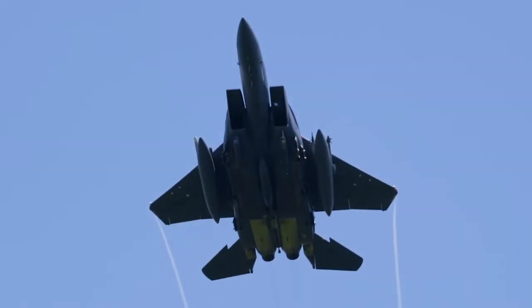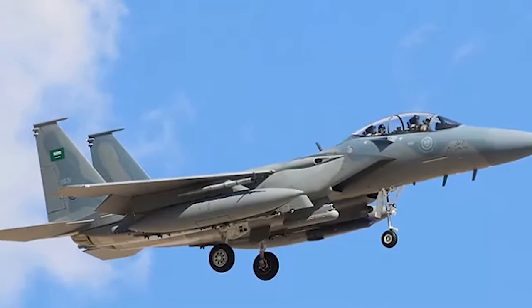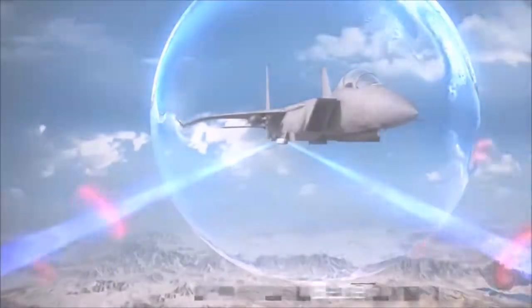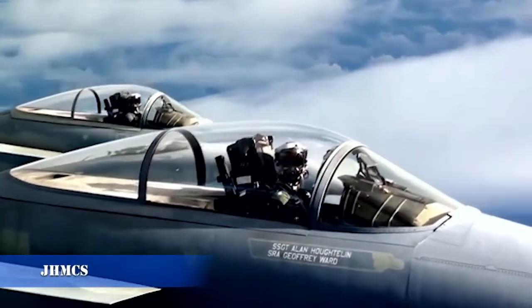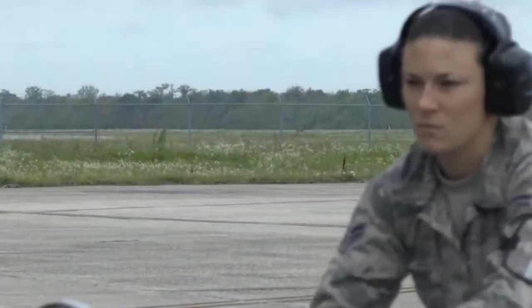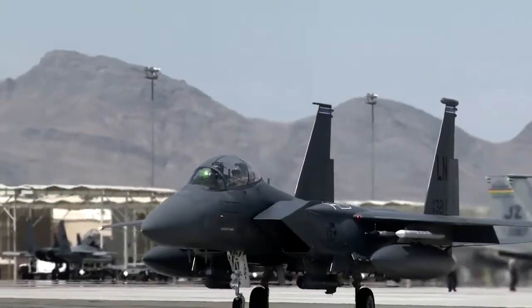Distinguished by heightened performance, improved situational awareness, and enhanced survivability, the F-15 SA incorporates cutting-edge avionics such as the Digital Electronic Warfare Suite, fly-by-wire flight control system, infrared search and track (IRST) system, and active electronically scanned array radar. The front and rear cockpits boast advanced displays and joint helmet-mounted cueing systems.